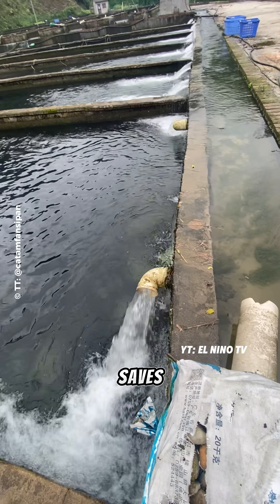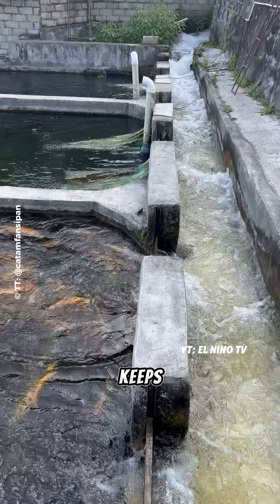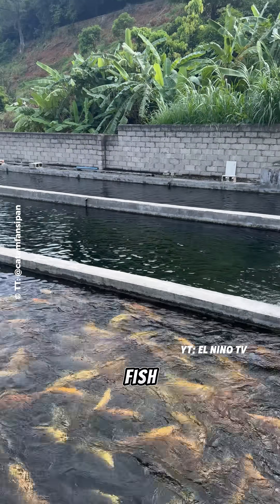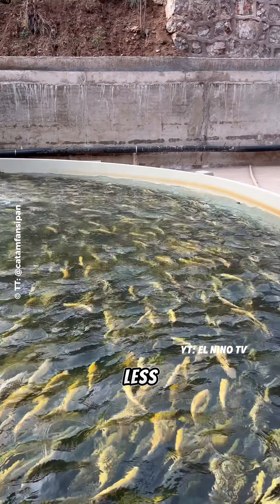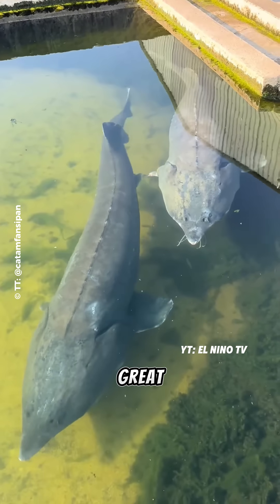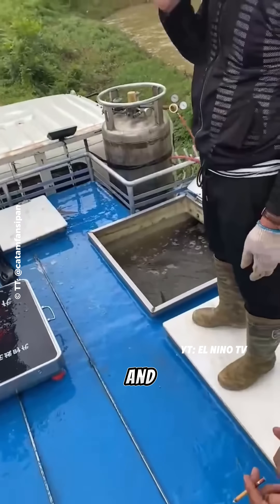This system saves energy because it doesn't need aerators or compressors. It also keeps the oxygen level in the water stable and natural, perfect for healthy fish. Because the water is always moving, there are no puddles, less chance of disease and very little maintenance is needed. This is a great example of a circular economy — simple, effective and fully sustainable.